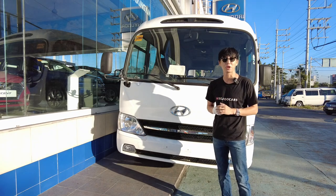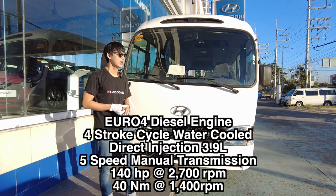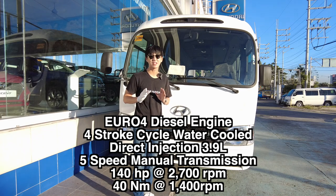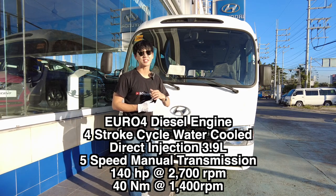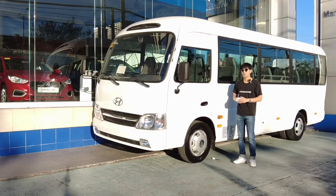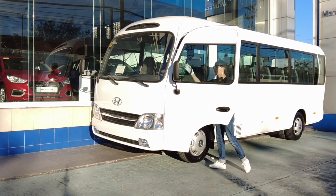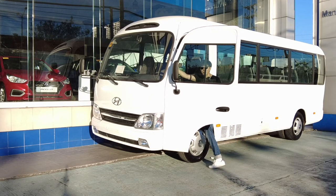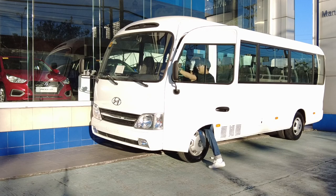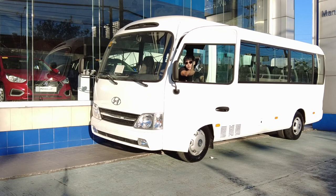The 2020 Hyundai County has a 4.0-liter diesel engine that can do 140 horsepower and 40 newton meters of torque. This one is a five-speed manual transmission. Just to demonstrate how easy it is to get in — hold on to this grab handle right here. My cheat sheet: hold the handle, the steering wheel, and the grab handle, then go up like that. It's not so bad. The window is a sliding type.